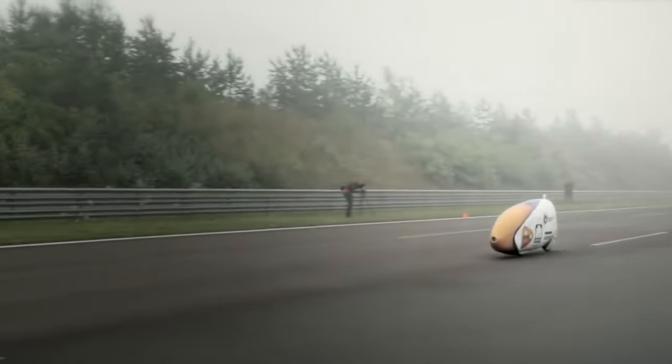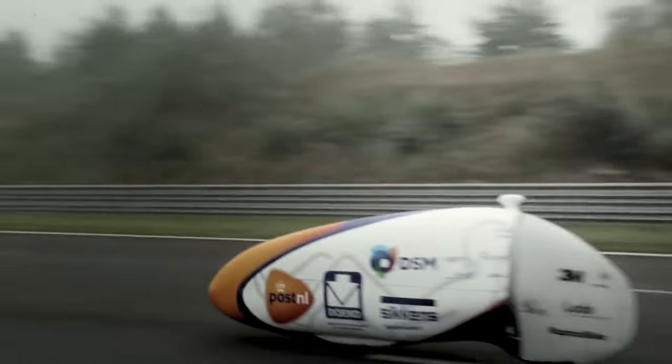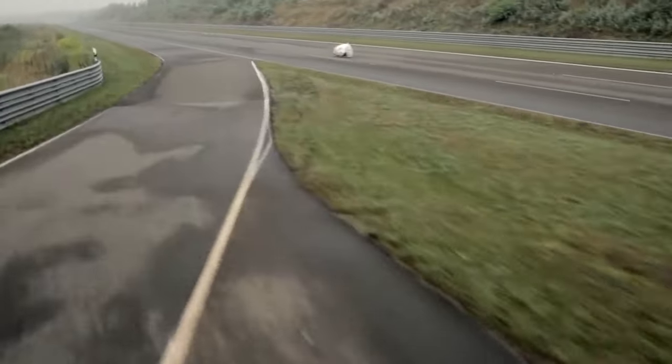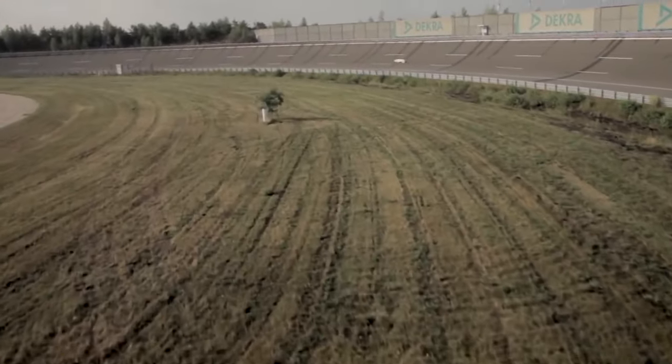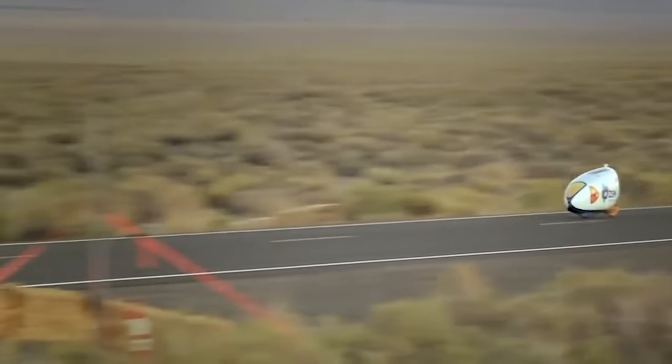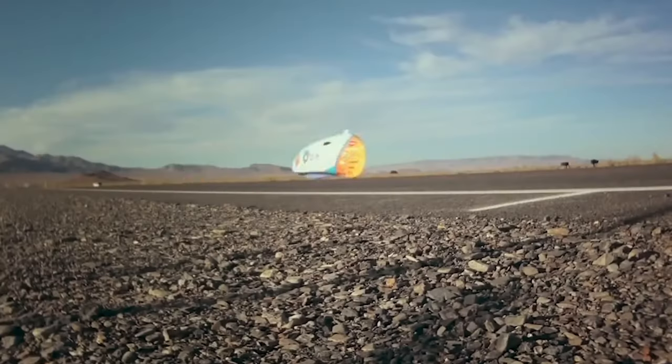To operate this high-speed cycle, one doesn't sit upright as on a traditional bike. Instead, the cyclist lies down to propel the speed demon. The substantial vent gap at the front, designed specifically for the speed record attempt, disrupted the air movement. For the world speed record's rapid 10-minute race, a less grand air inlet would suffice.